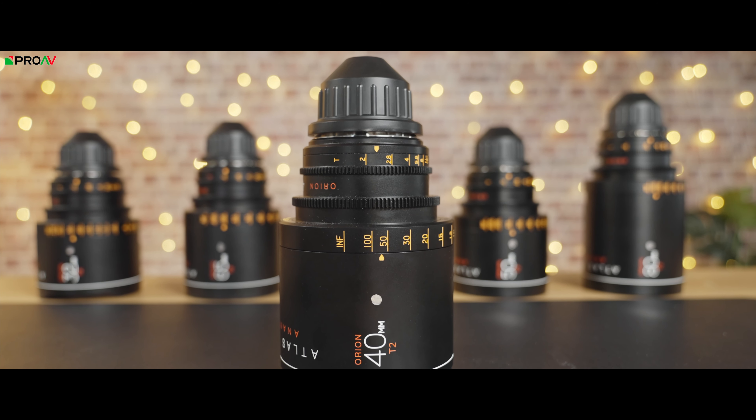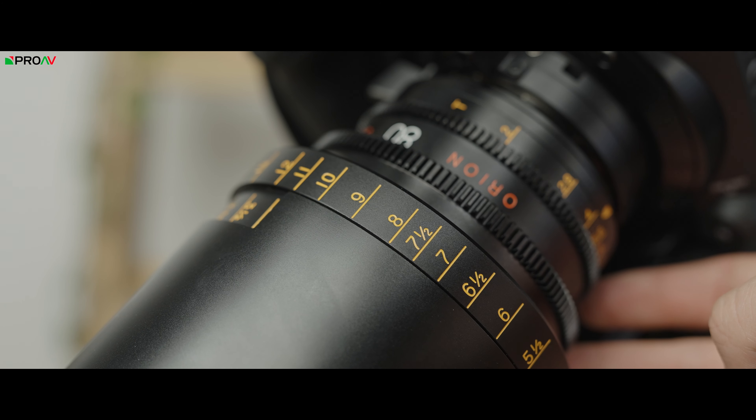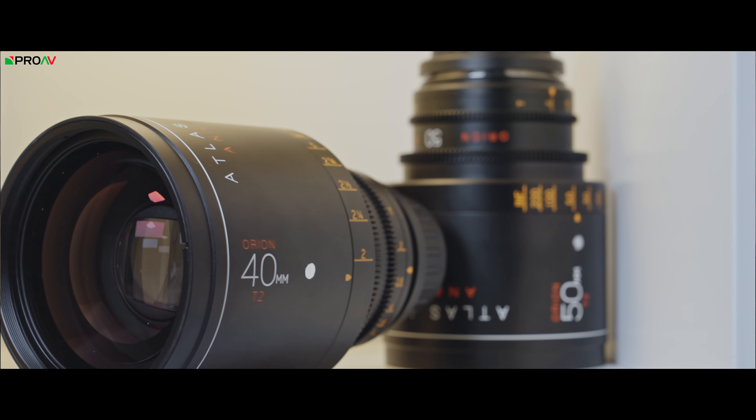First, let's start with the Atlas Orion Silver Edition Anamorphics. I'm actually being filmed with the 40mm right now on the C300 Mark III, which is why this whole video is going to be in 2.35:1 aspect ratio. Atlas is a relatively new brand in the cinema lens space, specialising in anamorphic options. Their Orion lenses already fit exactly into this corner of the market — a modern lens, commercially available, but with the classic anamorphic look. These new silver editions take that anamorphic recipe with the exact same construction and nearly the same optical design, but they replace the coatings, making them flare much more than the originals, but with a very neutral flare rather than the classic blue streak anamorphic look that the regular Orions have.